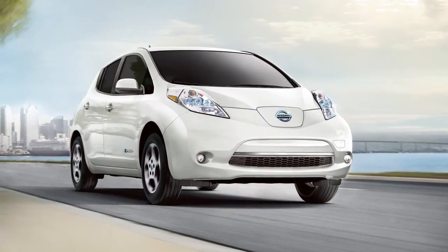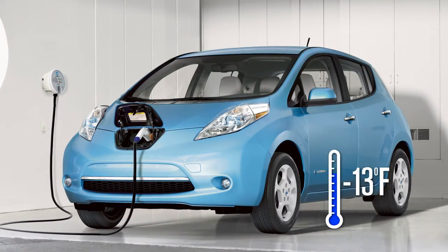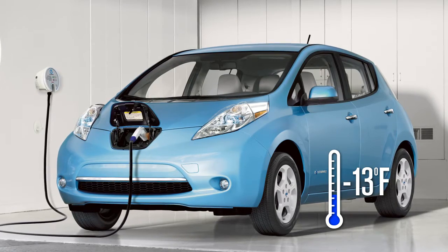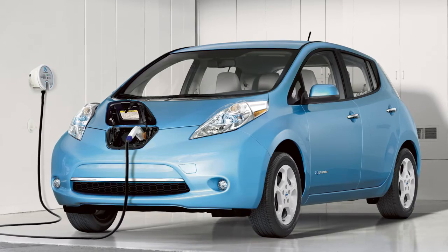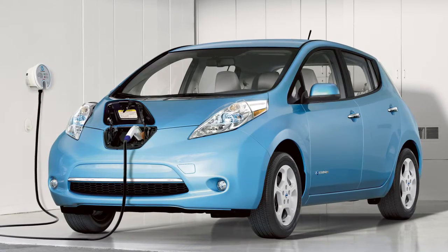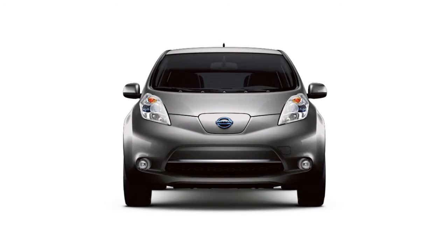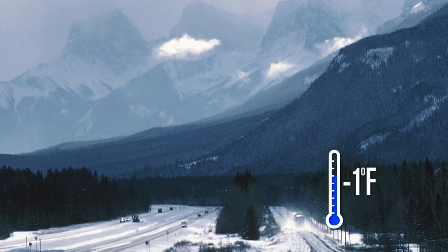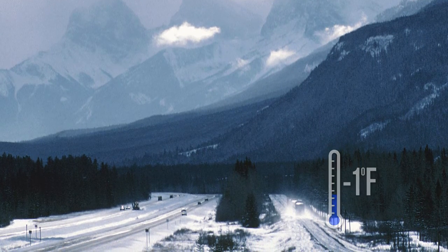Outside temperature is also an important consideration. Do not store the vehicle in temperatures below negative 13 degrees Fahrenheit for over seven days. If this occurs, the lithium-ion battery may freeze and it cannot be charged or provide power to run the vehicle. To prevent the lithium-ion battery from freezing, do not leave the vehicle in an environment where temperatures may go below negative one degree Fahrenheit unless the vehicle is connected to a charger.